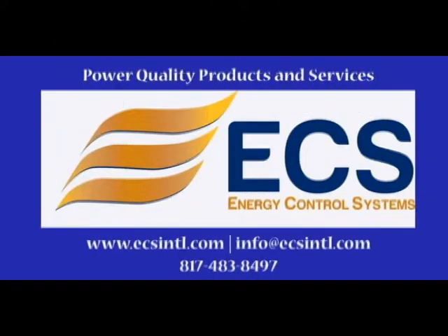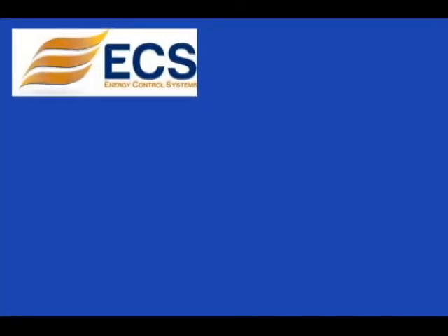Since 1987, Energy Control Systems has been at the forefront of the power quality industry, both domestic and abroad. ECS has evolved from a single product surge protection company to a multi-faceted provider of surge protection, UPS, and power quality products and services.